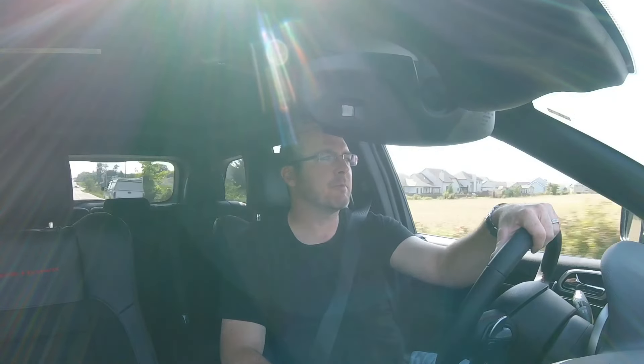The seats — they changed the seats for the Trailhawk. You get the suede inserted seats, which I think are going to wear a little bit better. That's what one of the sales guys there at Glenbrook Dodge was telling me — he has a Limited and it feels like his seats are wearing a little bit quick, and he feels like these are going to hold up better to the wear.